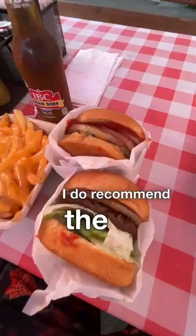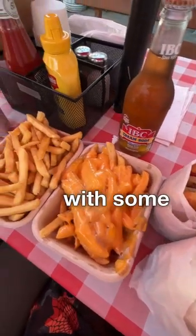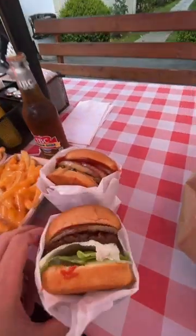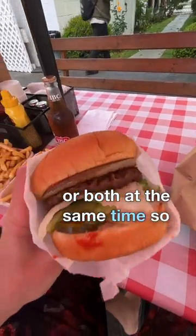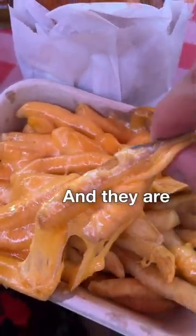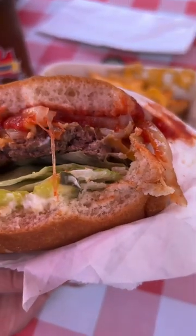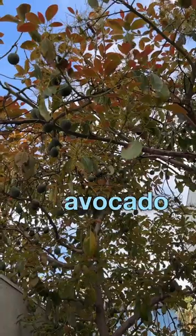I recommend the hickory burger, and get your fries with some cheese — you can get Swiss, cheddar, or both at the same time. They're pretty excellent, a good portion, and I like it with the mustard. That hamburger is really good.